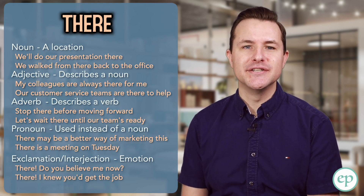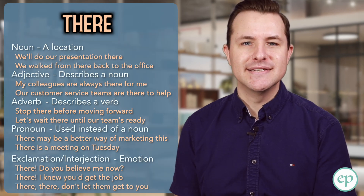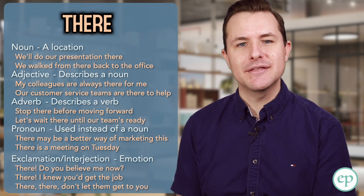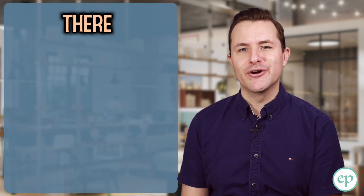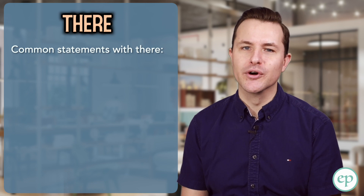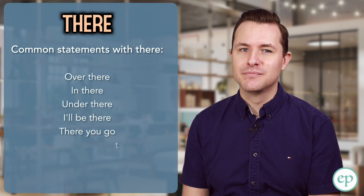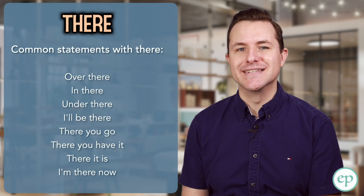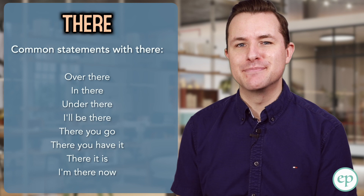As an exclamation, there is used with other words in a sentence, often to comfort someone, like in: there, there, don't let them get to you. In many cases, you'll notice there is used to talk about more abstract things, not just physical places. It can take the place of more conceptual things, like in: there you go again, or is there something we can agree on? You'll notice there are certain word combinations that often accompany the word there: over there, in there, under there, I'll be there, there you go, there you have it, there it is, I'm there now. In most cases, the word there is a noun — it takes the place of a noun, or it describes a noun or a verb.